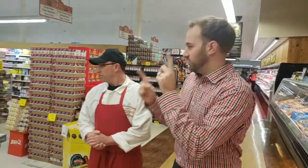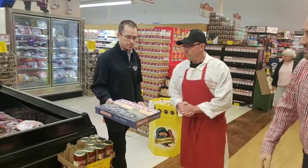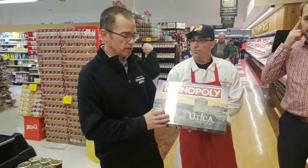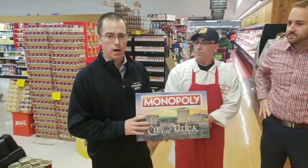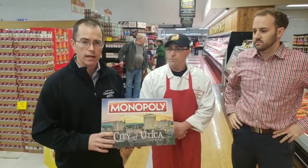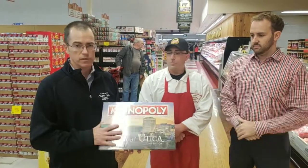Before we leave you today, a new thing came on the shelf — Supporting Utica. We just got it today. We're selling the City of Utica Monopoly game. All proceeds go to the Abraham House. Great holiday item for underneath your tree or another holiday that you may have. Please come pick it up and support the Abraham House.